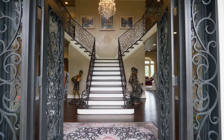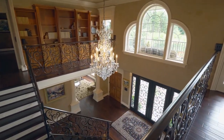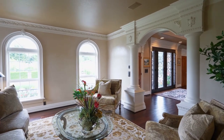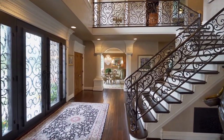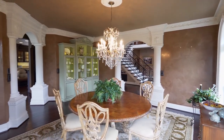A grand entry with impressive iron doors welcomes you home. It's masterfully crafted throughout with exquisite crown molding and elegant architectural details. You'll find gracious, formal spaces for gatherings with friends and family.